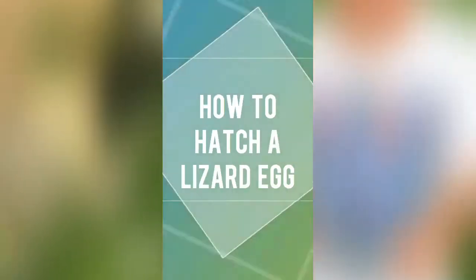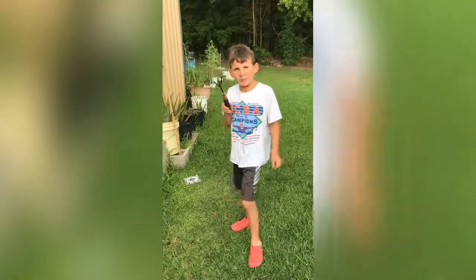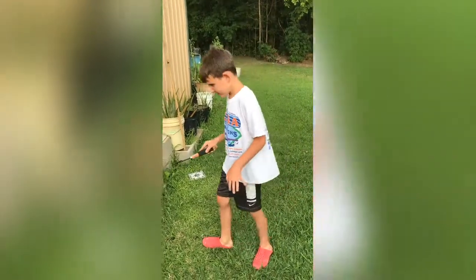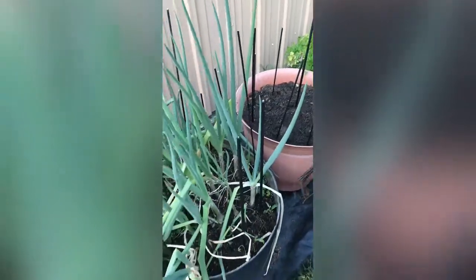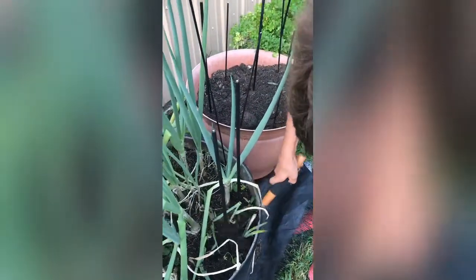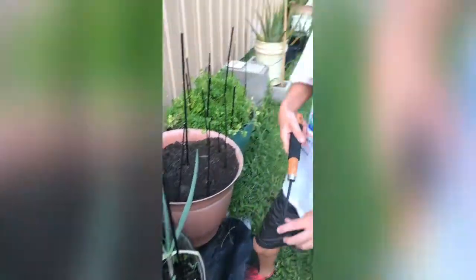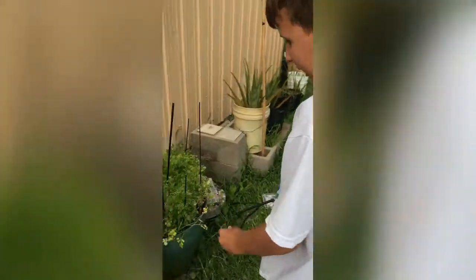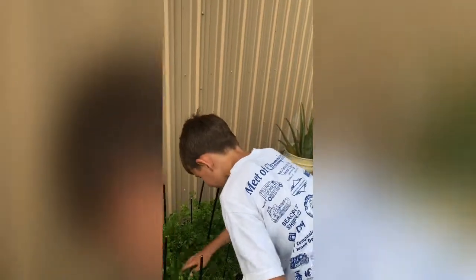Hey guys, today I'm looking for lizard eggs. The best place to find them is potted plants. None in here. This mud is probably too wet and too hard. Let's check in here. I don't want to ruin our parsley plant so I'm just going to dig carefully.